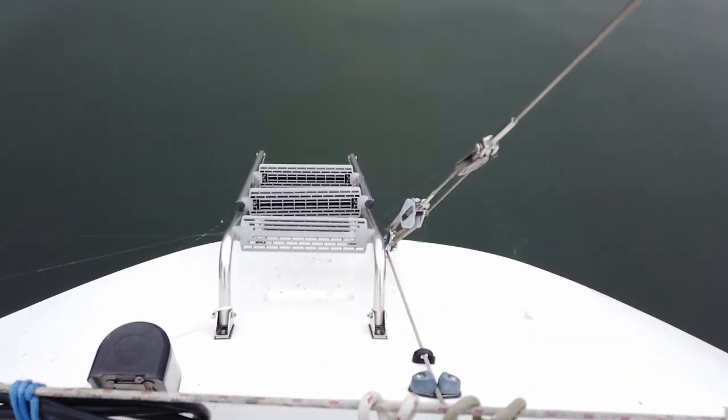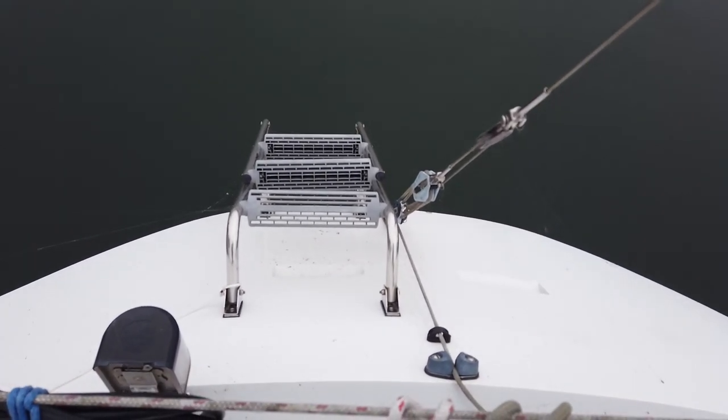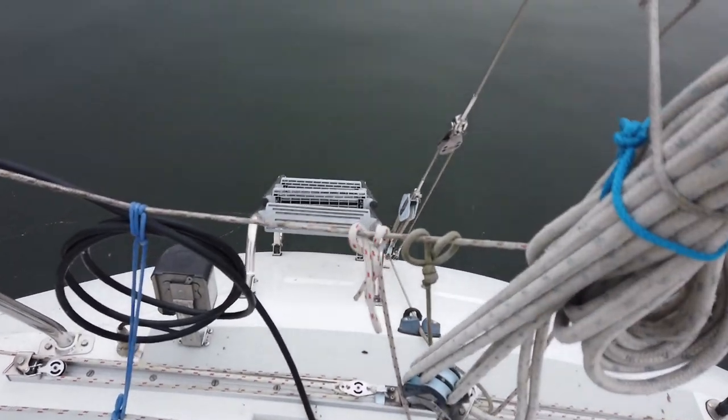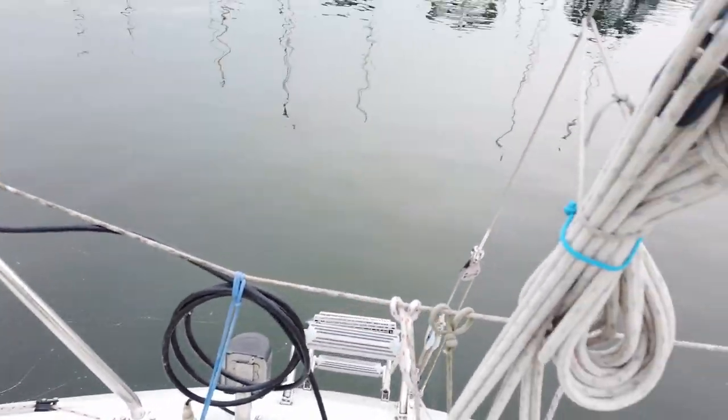We have an escape ladder — though if you want to escape you can just jump overboard.